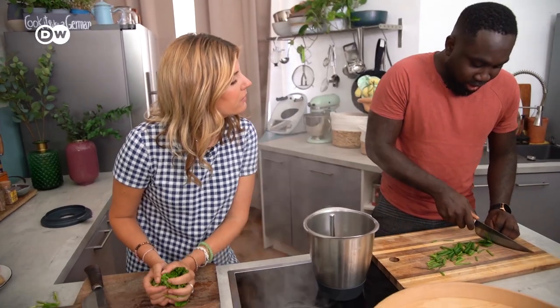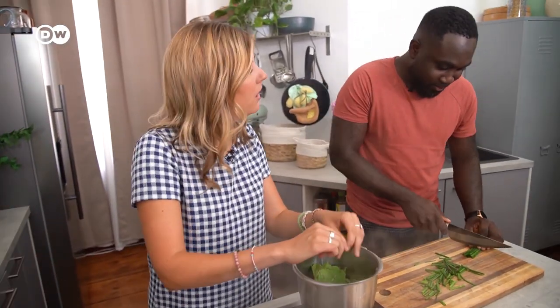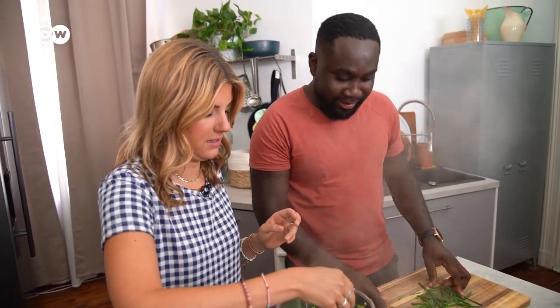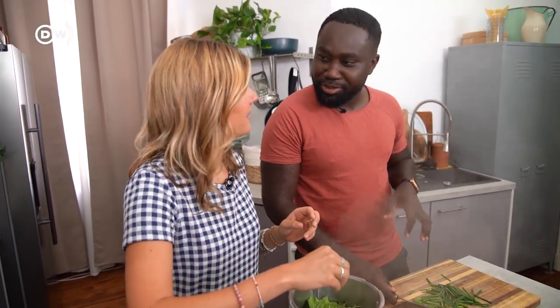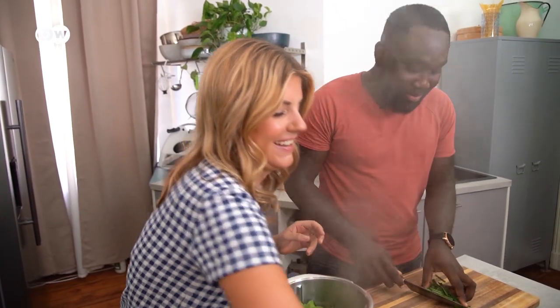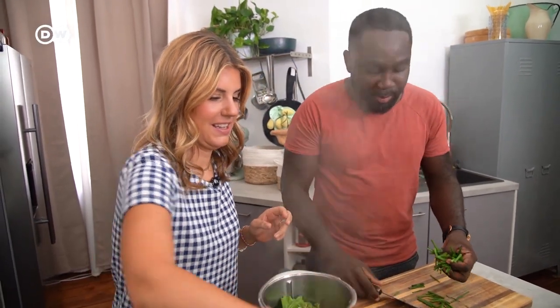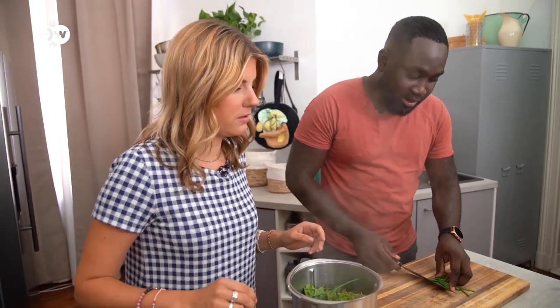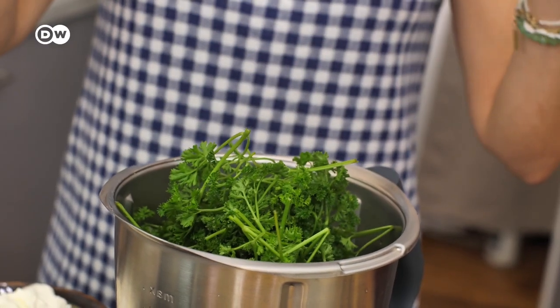So where are you from? I am from Ghana. I was born in Kumasi - you probably have to look into all of these places after the show. Grew up a little bit in the capital, Accra. But then I spent more than half my years in the eastern region, the capital of which is Koforidua.